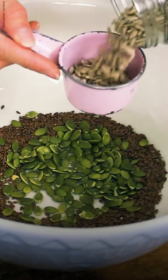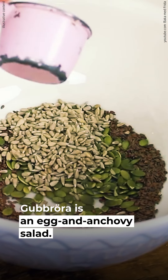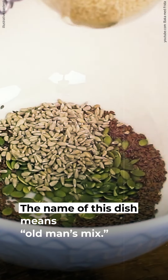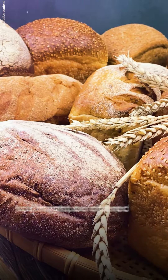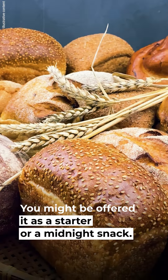8. Gubbröra. Gubbröra is an egg and anchovy salad. The name of this dish means Old Man's Mix. It's served on a thin slice of dark bread, and you might be offered it as a starter or a midnight snack.